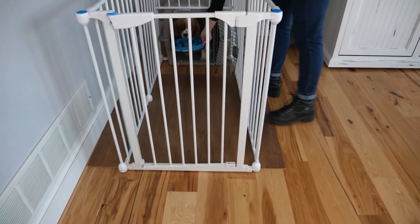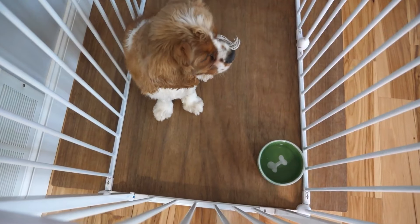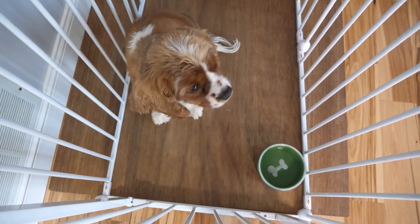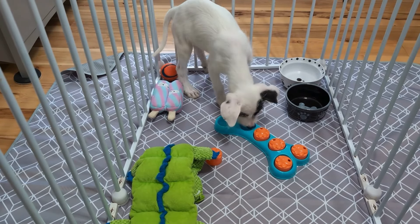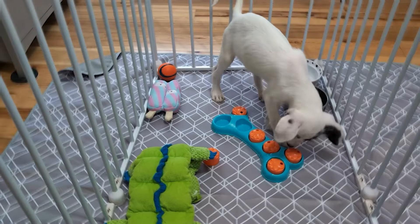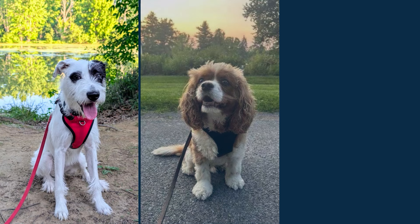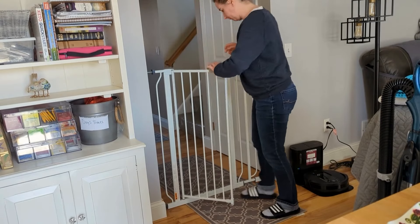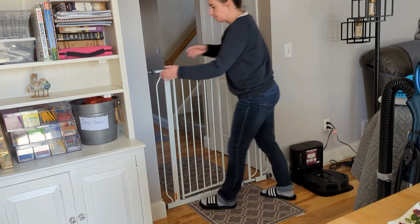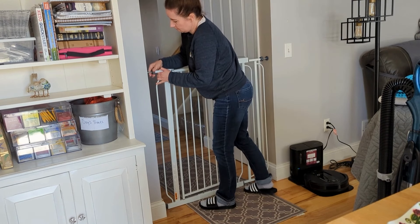A pen is another great tool for puppies who shouldn't have free roam of the home yet, and that could be for the first couple of months. You're going to need a place to contain your puppy while they're awake but when you can't keep your eyes on them. Most of the time you can discard the pen by the time your puppy turns six months of age, but that depends a lot on your home and your puppy. I have three dogs — ages nine months, five years, and six years — and they've all graduated out of the pen, but I still keep gates up in my home to section off parts of it.